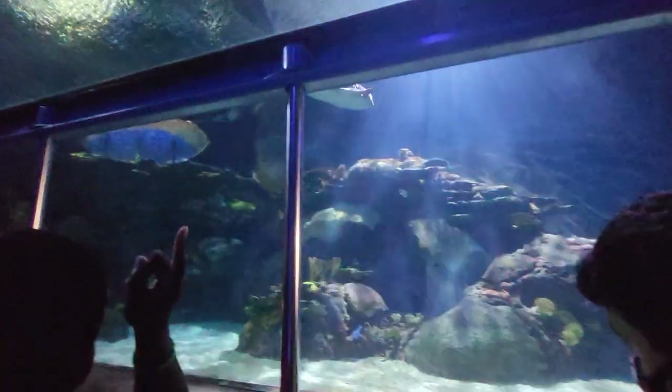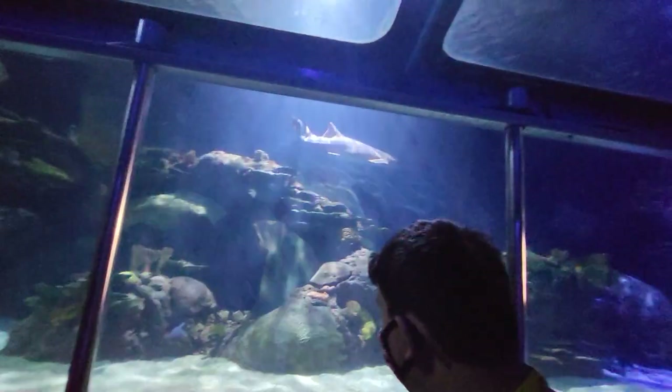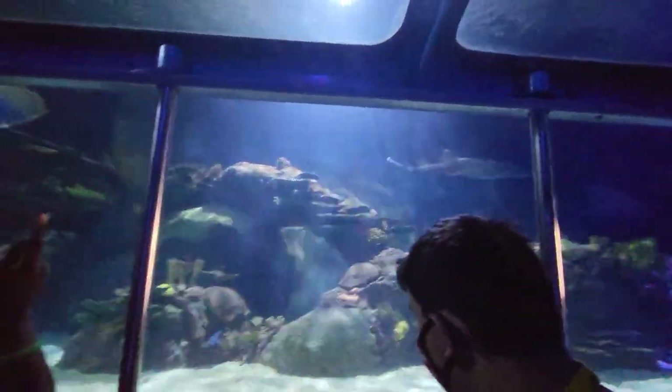The most numerous sharks in our exhibit are brown sharks, which are frequently found off the coast of Galveston. The brown sharks that you see here are approximately five to seven feet in length and are the most aggressive feeders in the exhibit.